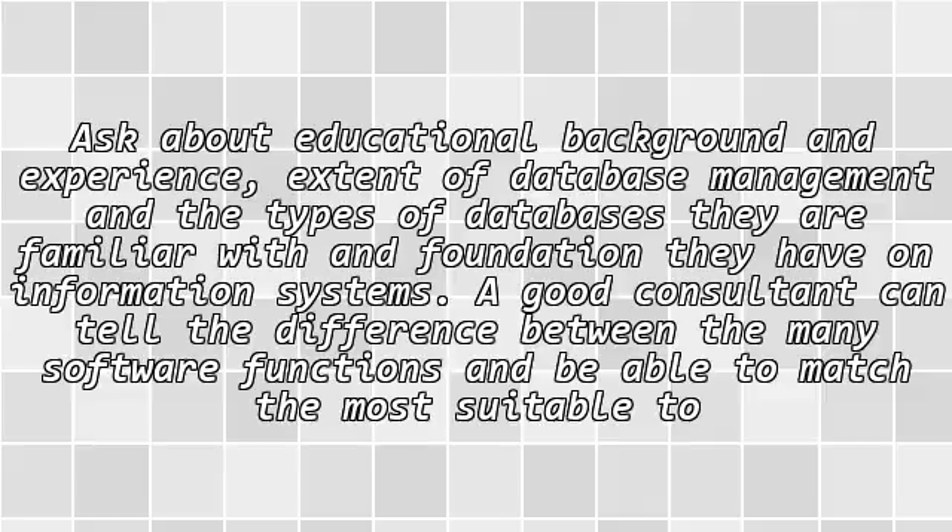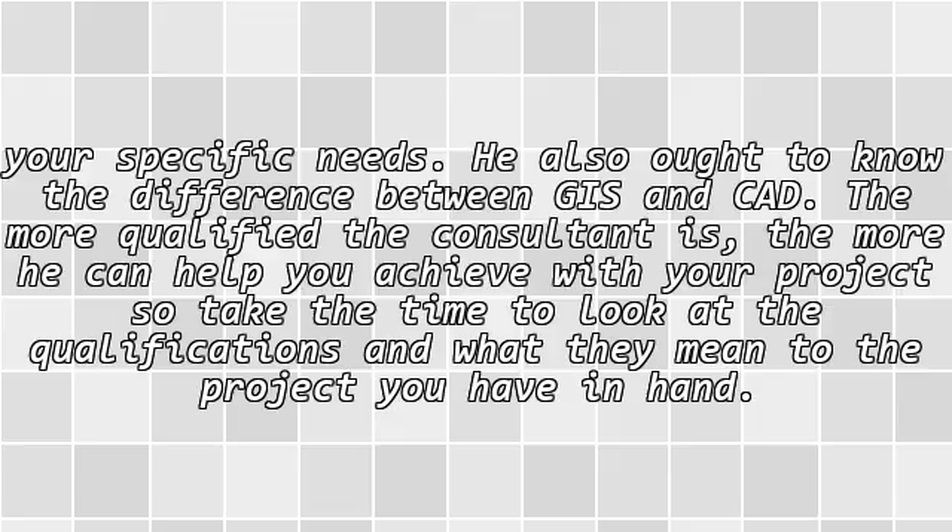A good consultant can tell the difference between the many software functions and be able to match the most suitable to your specific needs. He also ought to know the difference between GIS and CAD. The more qualified the consultant, the more he can help you achieve with your project, so take the time to look at the qualifications and what they mean to the project you have in hand.